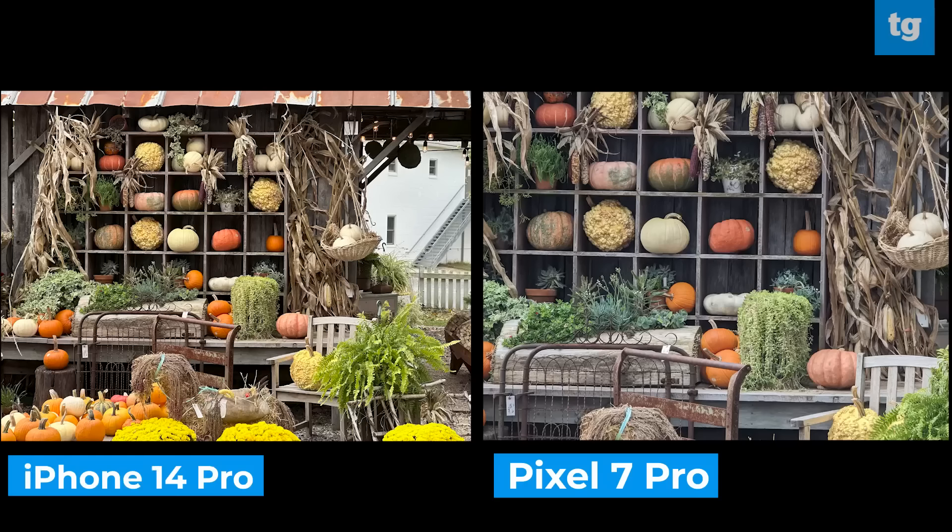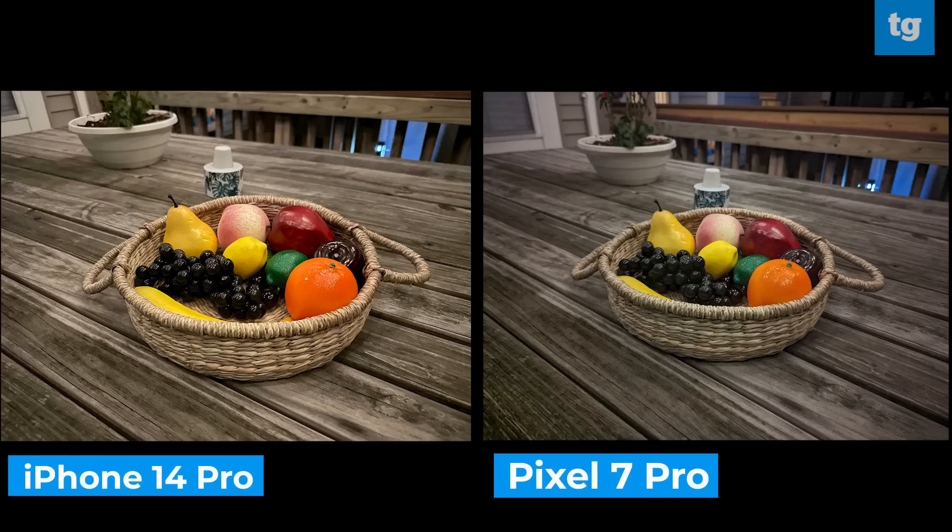Here's where the Pixel 7 Pro falls a little behind in my opinion. The colors are a little bit flat, dull, and lifeless, whereas they're more vibrant in the iPhone 14 Pro's image. I really wanted to test the upgraded night sight on the Pixel 7 and Pixel 7 Pro this year, and you can see the difference between the iPhone 14 Pro and Pixel 7 Pro. The iPhone's a little bit brighter with a little bit stronger detail, but the Pixel 7 Pro offers a lot of rich colors.